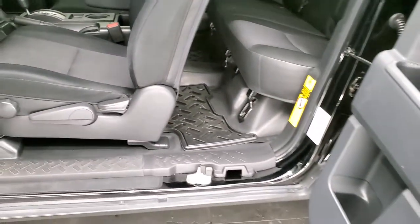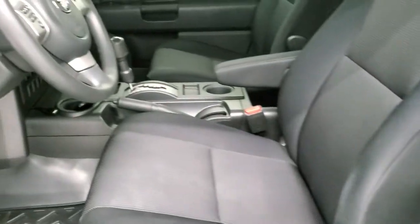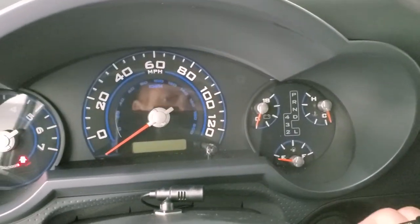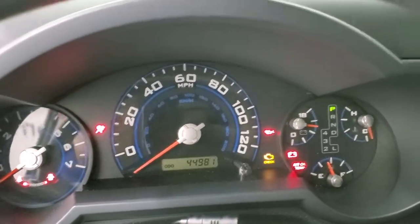You can see that the door opens up at a 90-degree angle. We'll hop inside and take a look at the miles, the radio, and everything the interior has to offer. I can tell you right now it smells very clean inside this FJ Cruiser — I don't think it's ever been smoked in.